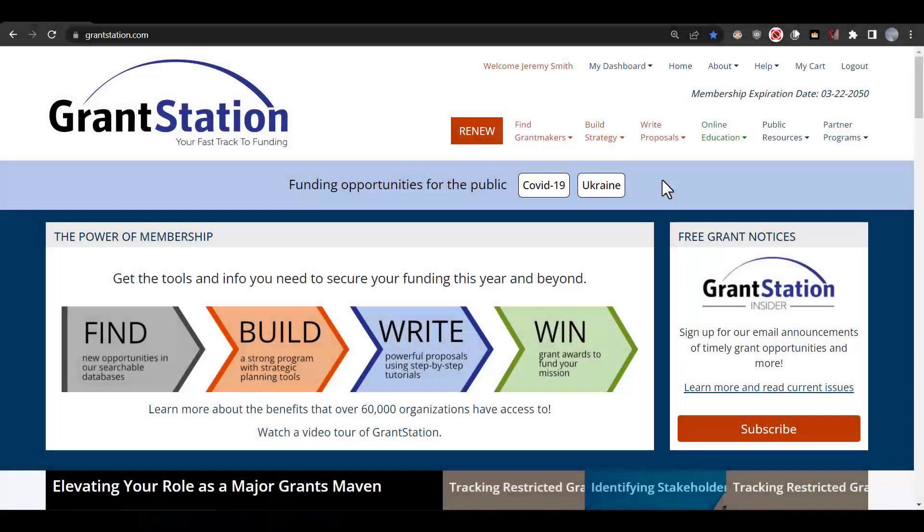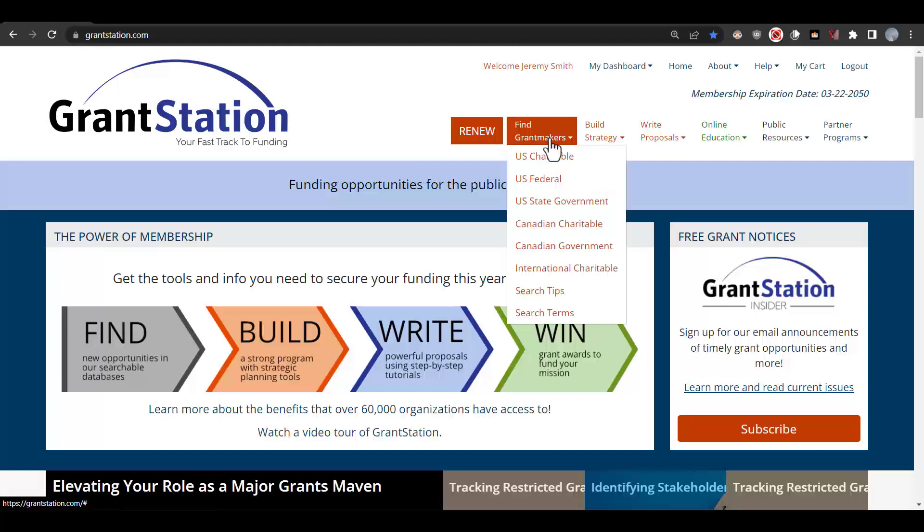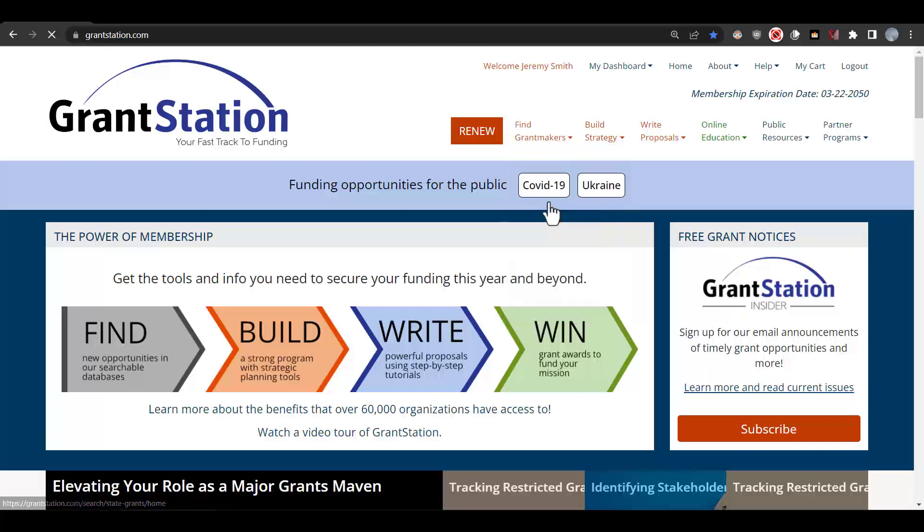We'll start our search by looking at the state database. This database is so valuable because in most states there's not a central repository of grants like the federal government has with grants.gov, so you have to learn for yourself what the different state agencies offer in grant funding, which can be very time consuming. But GrantStation has done that work for you.